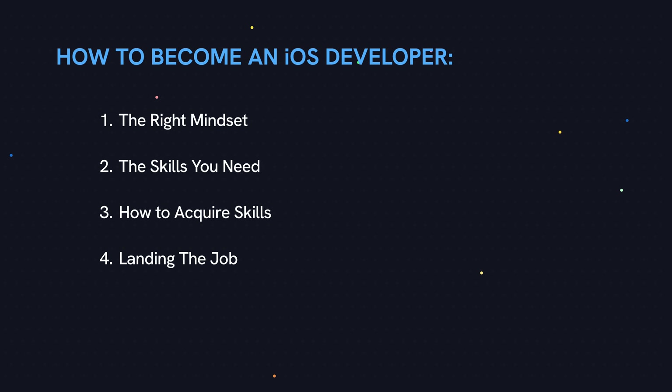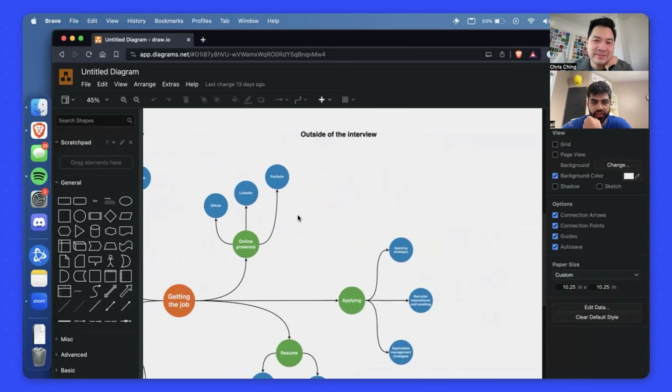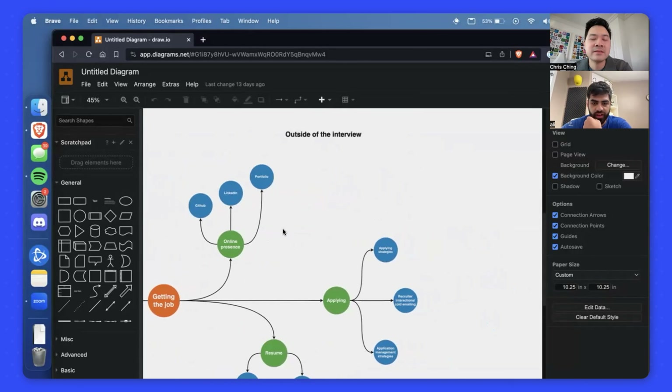It's Chris here and welcome back to the how to become an iOS developer series. If you've missed the last few videos, I'll link to them in the description. This is video number four, and we're going to talk about how to get a job in the iOS industry. To be honest, I've been out of the job industry for a long time, that's why I had to collaborate with someone who is in the thick of it.